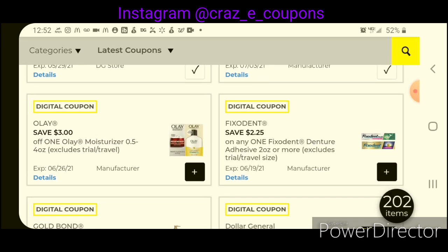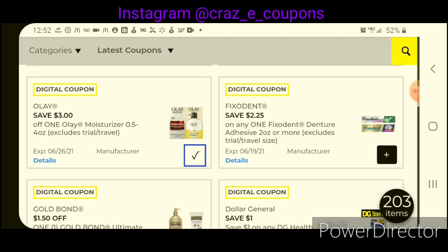Next up, we have $3 off one for the Olay moisturizer. The night cream is priced at $6.75 — after the coupon, that will leave you paying $3.75. We have Fix-It-In at $2.25 off one, which is half off. These are priced at $4.50, so after the coupon, that will leave you paying $2.25.